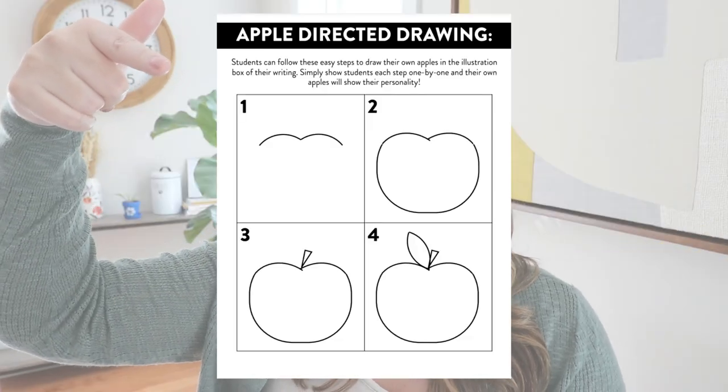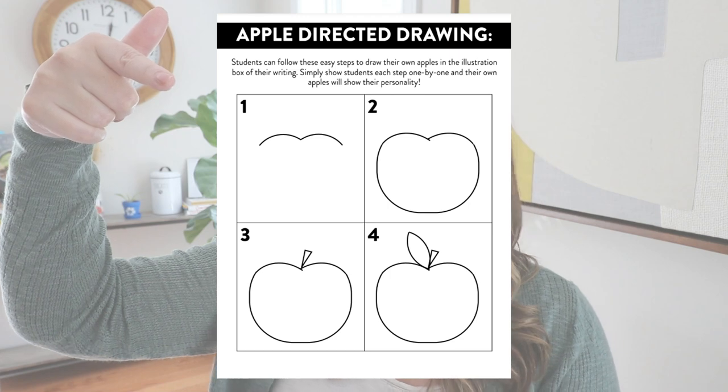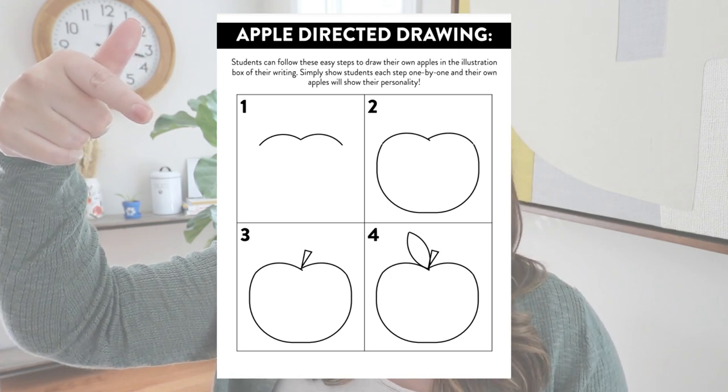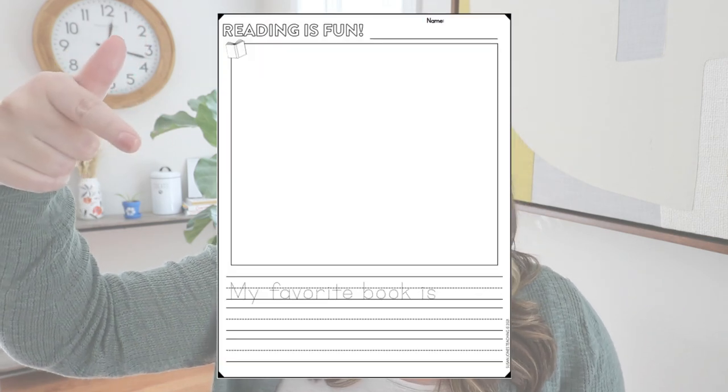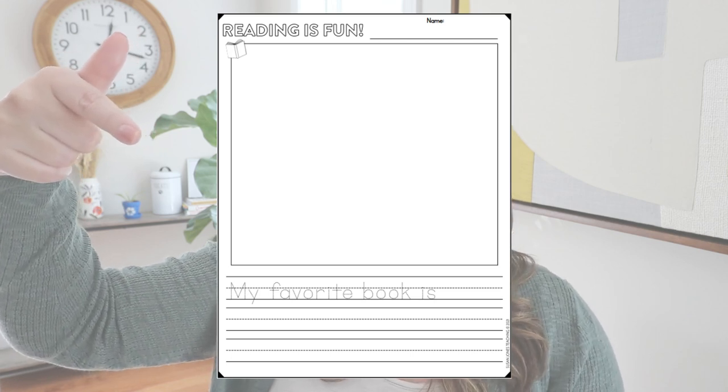That brings us to must-have number three: a directed drawing to go with a book. There are tons of directed drawings online paired with different books. I personally use these from my monthly mini writing lessons — each month I have about seven different lessons with picture book suggestions. Paired with one of the nonfiction books, I have a directed drawing. After we read about apples, students write down a fact or two, and then draw a picture of the apple using the directed drawing. Each month those completely change out — in December we draw a reindeer, in spring a butterfly. A nonfiction read aloud paired with a directed drawing is a great thing to have if you have a little extra time.